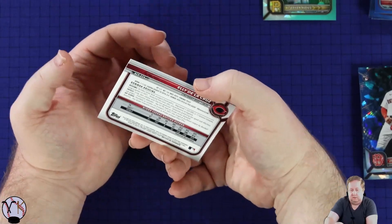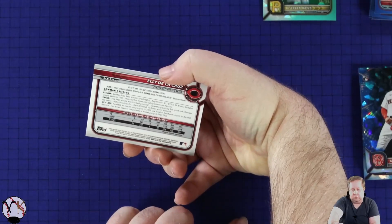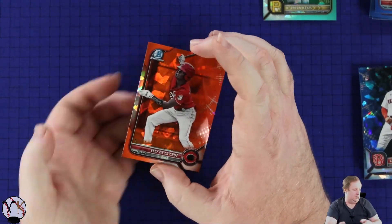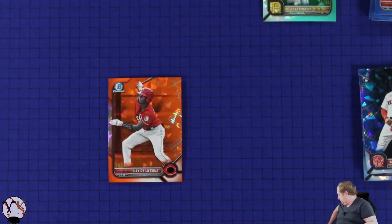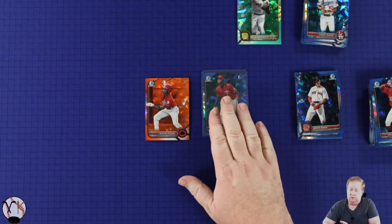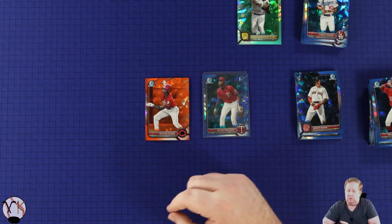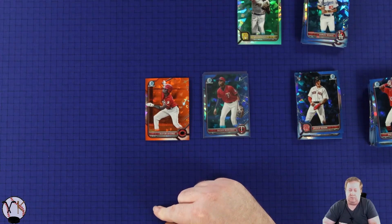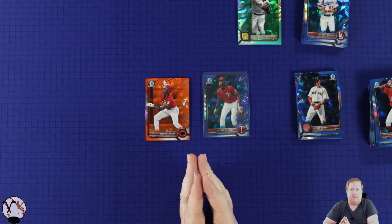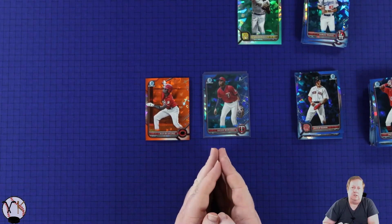Corners are nice, centering could be a little fat on this side compared to that side. Elly De La Cruz. No big names, but I like this Mercedes - this Mercedes first. I'll have to go back through the firsts again and just double check if I didn't fly past something in there. But okay, that's my first Bowman Chrome Sapphire Edition box. I hope you enjoyed this, I hope you enjoyed everything I'm putting up on the channel, and I'll see you in the next one.